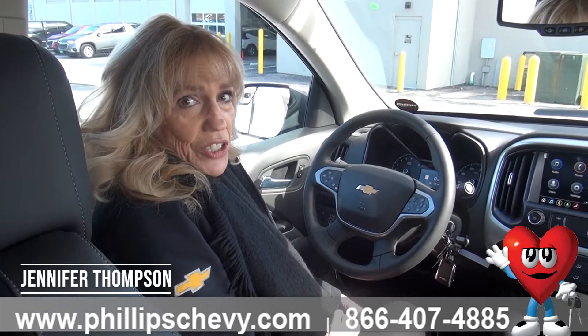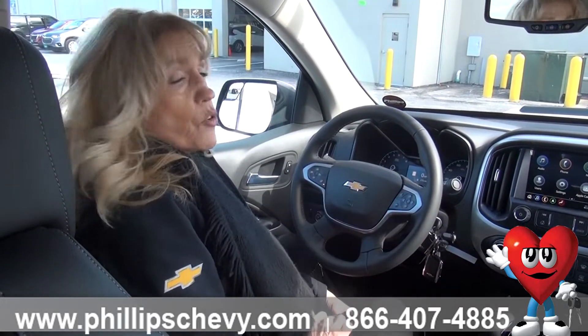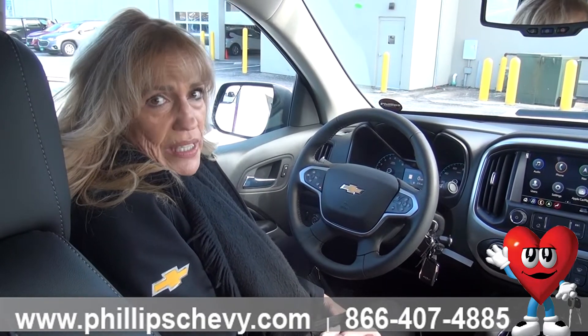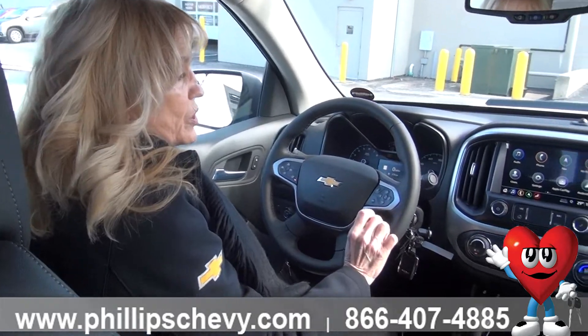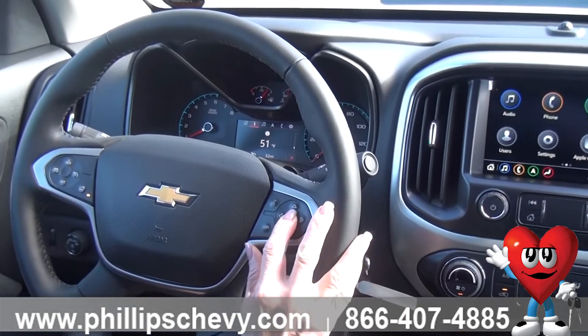Hi, it's Jennifer here at Phillips Chevrolet in Frankfurt. Just want to show you some of the really great options on your dash for the Colorado ZR2. It's a '22 — really great truck — but just want to show you the menu option, so you can go in here.